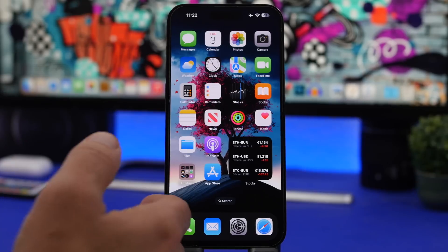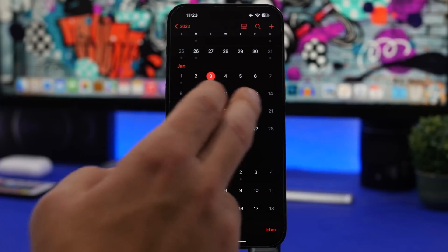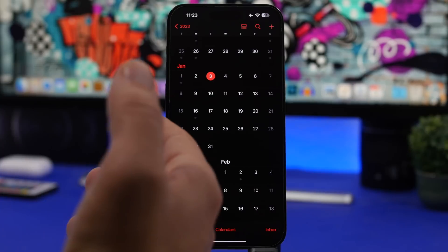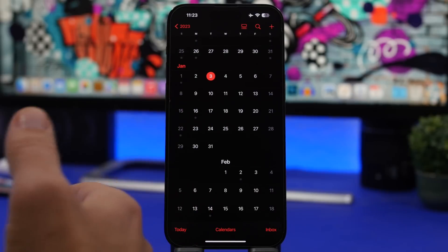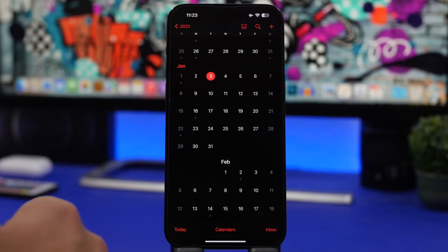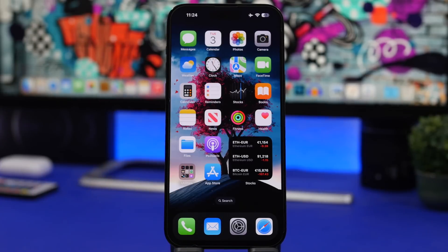Last but not least, when can we expect iOS 16.3 beta 2? I would expect it next week as well. It will likely come on Tuesday or Wednesday, depending on when Apple releases iOS 16.2.1. If they release 16.2.1 on a Monday, I'd expect beta 2 the next day — basically whichever day 16.2.1 drops, I'd expect the new beta the following day.